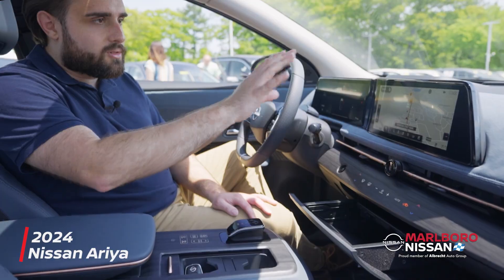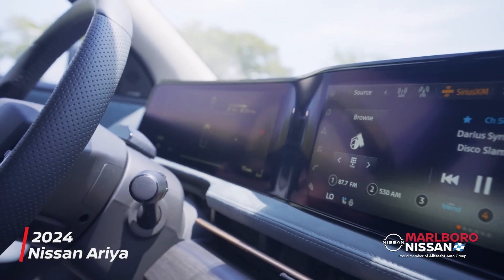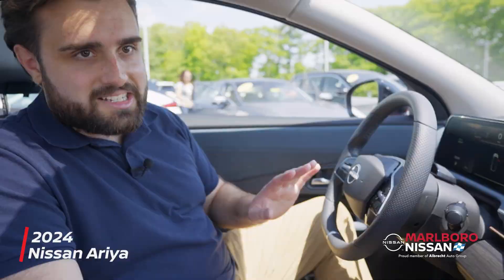Along with that, you have this really cool dash setup — completely digital — and tying it all together is this really cool blue Alcantara insert.